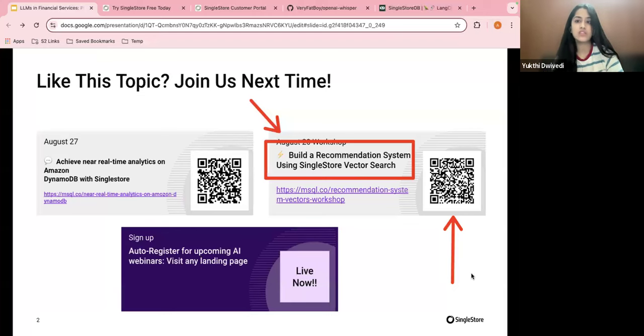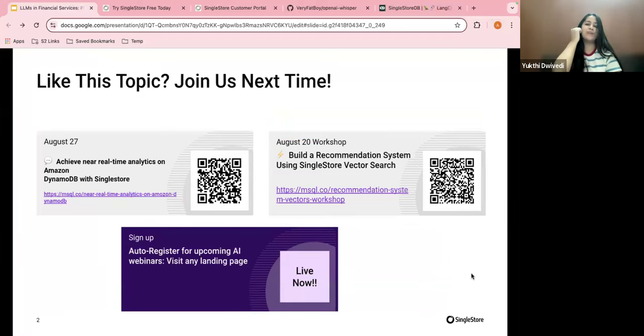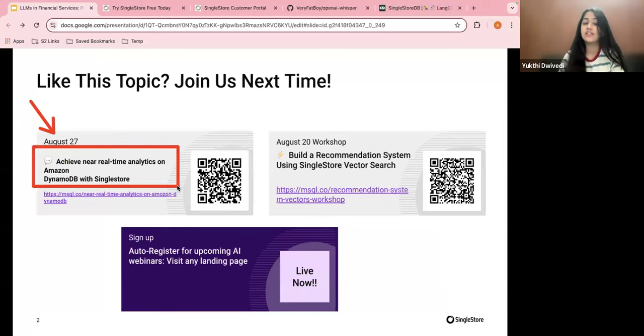We have multiple informative new webinar sessions coming up. On August 20th — tomorrow — there's a hands-on vector workshop: build a recommendation system using SingleStore vector search. On August 27th, there's a partner webinar with Amazon: achieve near real-time analytics on Amazon DynamoDB with SingleStore. The link is on your screen. Please RSVP if these topics interest you.